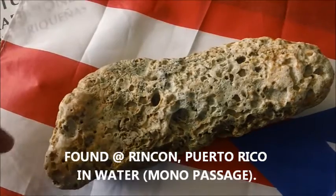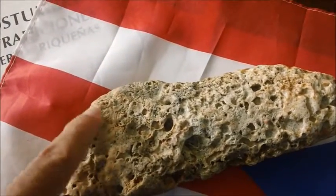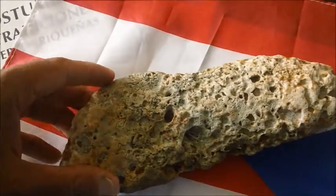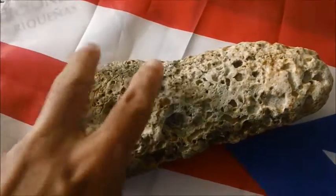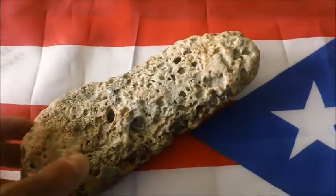I found this foot a few days ago at the beach, which appears to have sandals on the foot. It's the big toe. The strap of the sandals are across here. I found it in Rincon, Puerto Rico.